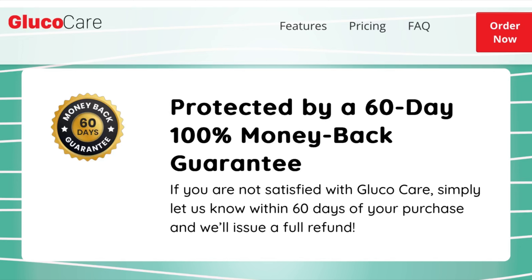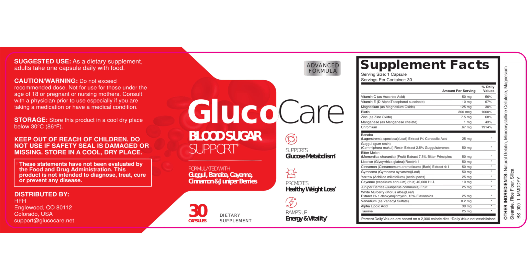So yes, you can trust this product. There are many people who have great results with Glucocare and you can have results too. However, you need to keep in mind that every body will react in a unique way. This is a bit obvious, but I am telling you this so that you can be realistic about your treatment and your expectations.